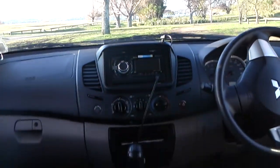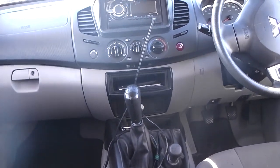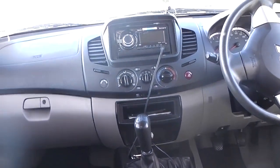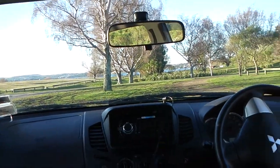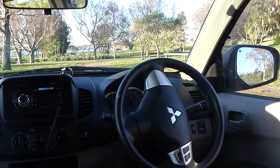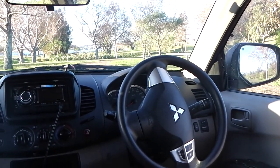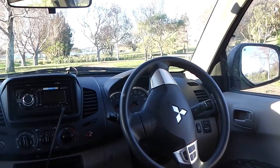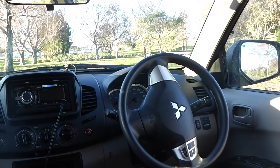It's a 5-speed manual with selectable four-wheel drive. The manual version has about 50 Nm of torque more than the auto version on this 2.5 litre diesel — I think it's around 407 Nm compared to 350-something.